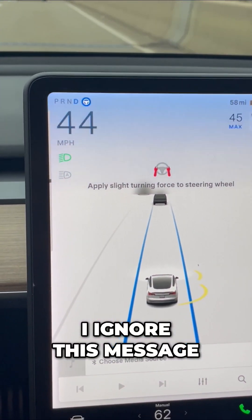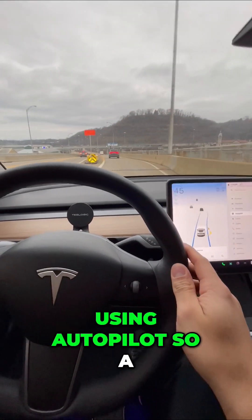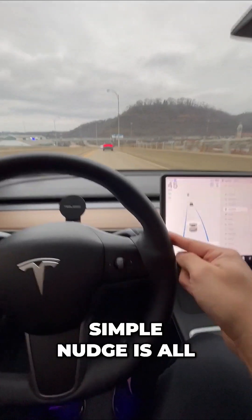If I ignore this message and apply a slight turning force to the wheel — just like that — I will literally be banned from using autopilot. So a simple nudge is all it takes.